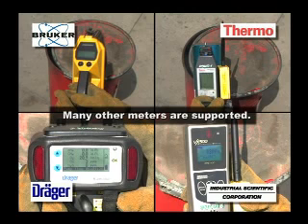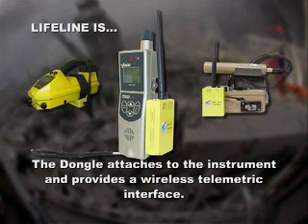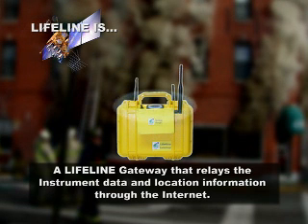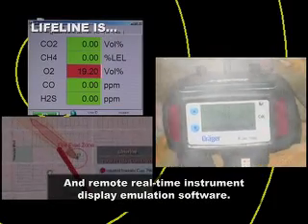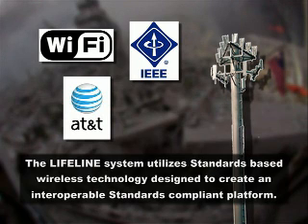Lifeline integrates with many of the meters and sensors used by first responders via a self-contained wireless dongle. The dongle attaches to the instrument and provides a wireless telemetric interface. A Lifeline gateway relays the instrument data and location information through the internet to remote real-time instrument display emulation software.